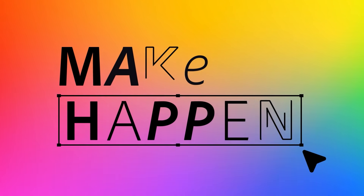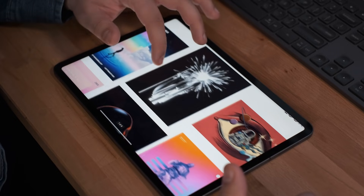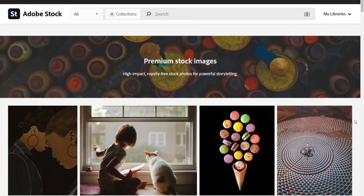Hey guys, McDill here. I'm very excited to announce that I partnered with Adobe Stock to create a new episode for their series Make It Happen. In this series, they provide creators with a brief to develop a unique creative deliverable in a set amount of time using Adobe Stock assets as a foundation.